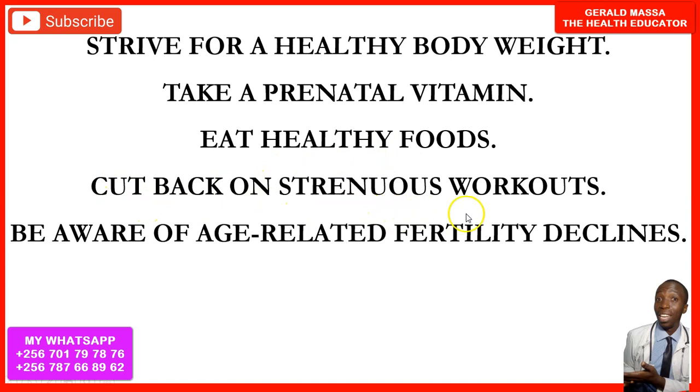Cut back on strenuous workouts if you are trying to get pregnant. When you work out excessively, large amounts of cortisol — your stress hormone — are released, which may reduce your chances of getting pregnant faster.